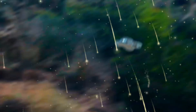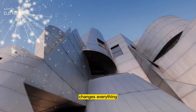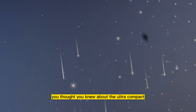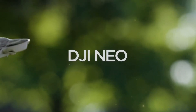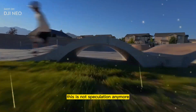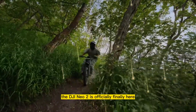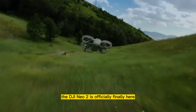Stop scrolling. Put your phone down. What you are about to hear changes everything you thought you knew about the ultra-compact drone space. This is not a rumor. This is not speculation anymore. The silence has been broken. The DJI NEO 2 is officially, finally, here.